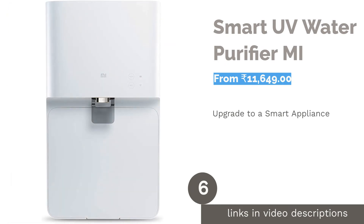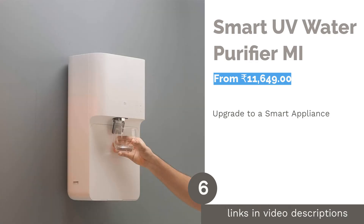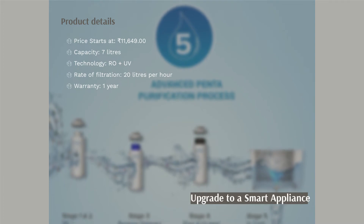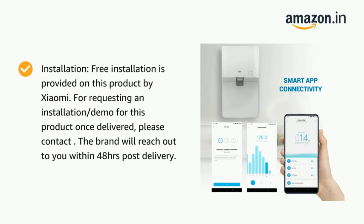The next product in our list is Smart UV Water Purifier by Mi. It is a unique product as it has the ability to connect with an app on your smartphone. It can connect with the Mi Home app and Wi-Fi to track the water quality, real-time TDS levels, filter life, and UV sterilization status.